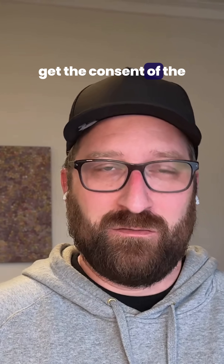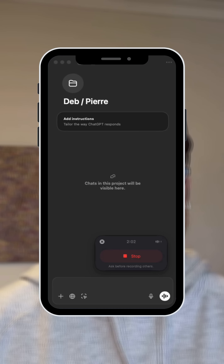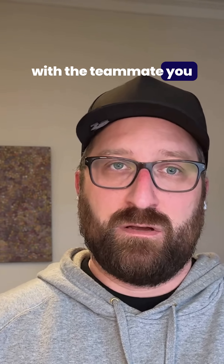Obviously, it's important to get the consent of the person first, because it's invisible to them. What I really like is that I group them into projects — I have a one-on-one project in ChatGPT, and it keeps everything in one place.